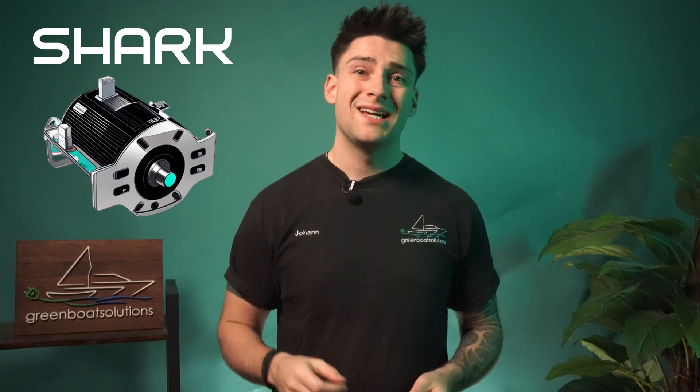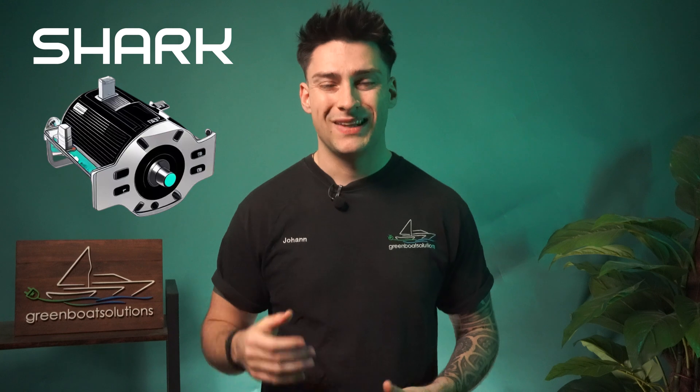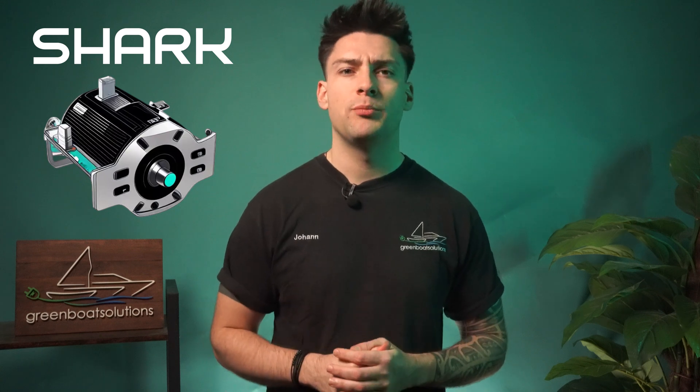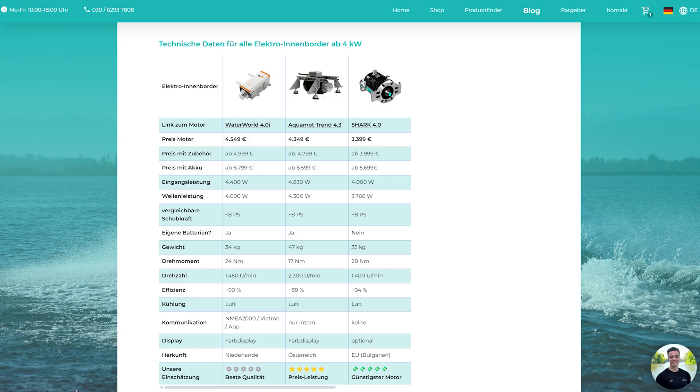The Shark brand is still quite new on the market, but the engines are already being installed as standard in very well-known boats. We'll soon be showcasing a Shark motor project on YouTube where we'll dive into the details. The Shark 4.0 alone costs €3,399. With all the accessories it comes to €3,999, and including the 5kWh lithium battery, you're looking at a total price of €5,699.